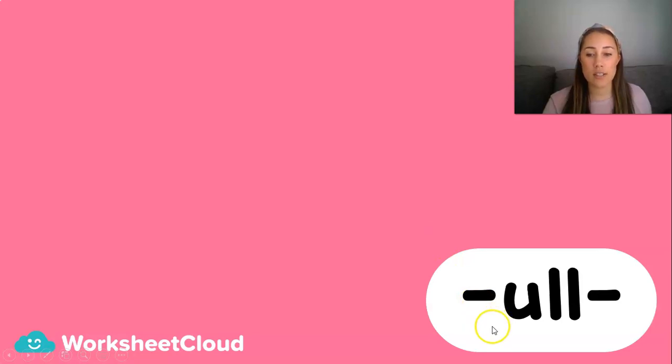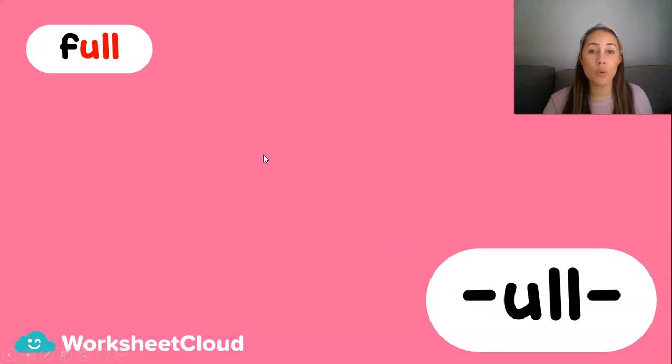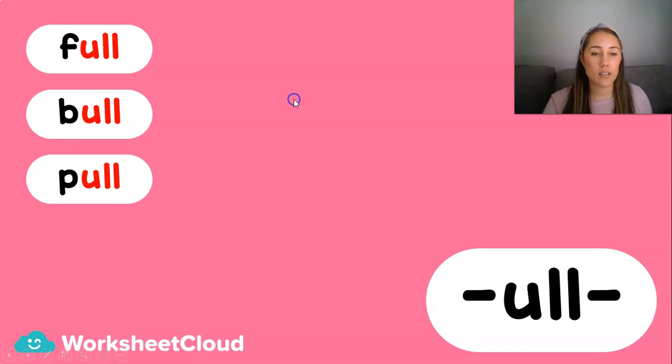Now this sound looks similar, but it has an A in it. We normally say A as a short vowel, but in this word it makes the OO sound because of that double L. So this would give us: fool, bull, pool.